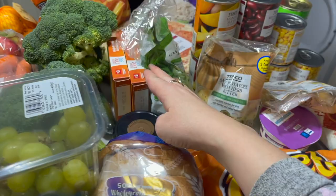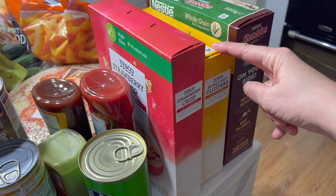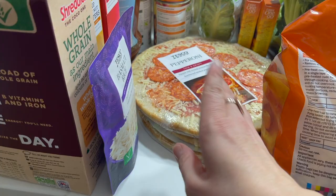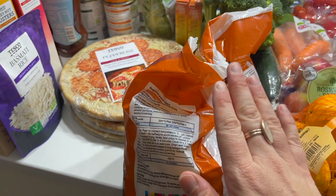Baby gem lettuce, again for lunches or with the burrito bowls. We've got some cereal — strawberry crisp, honey nut clusters, and shreddies. A pack of rice for burrito bowls. Then three pepperoni pizzas to keep in the freezer — we might use them for Sienna's party cut up, or as a meal. We ordered french fries but they've subbed them for straight cut chips, which is fine.